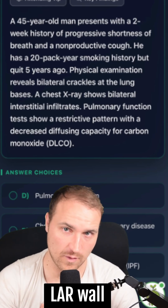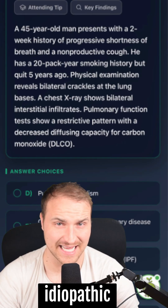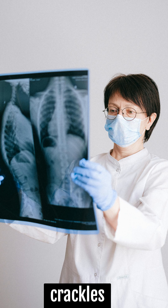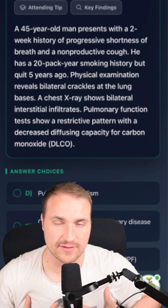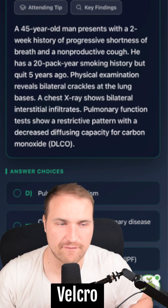That's likely due to wall thickening. The most common idiopathic interstitial pneumonia is idiopathic pulmonary fibrosis. A couple of things to look out for are the bilateral crackles in the lung bases — you'll hear those crackles anytime you have a fibrotic lung disease. It's like dry Velcro sounds.